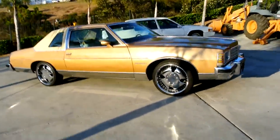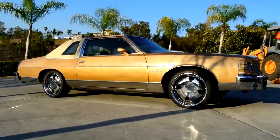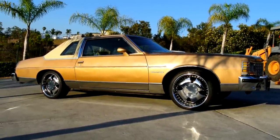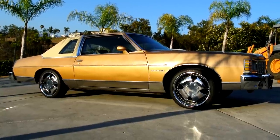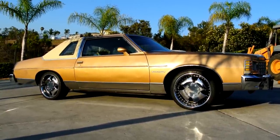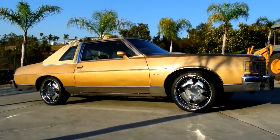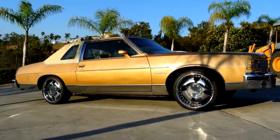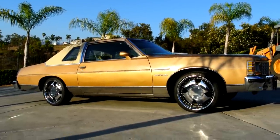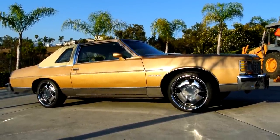If you're looking for a Bonneville Brougham, I can pretty much guarantee you ain't gonna find a cleaner one than this one. I think it's one or two owner — check the eBay ad. Original miles, 73,000. 403 in it, sweet car. I'll ship this car anywhere in the world — name it and claim it. Thanks for watching, have a great day or night wherever you are.